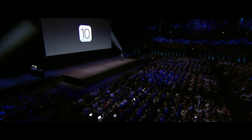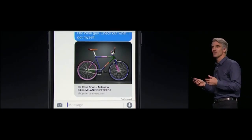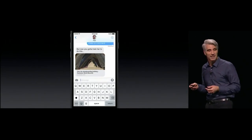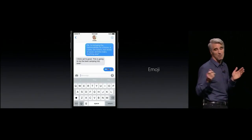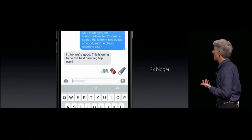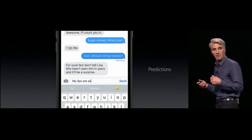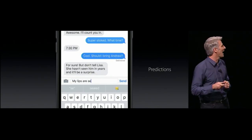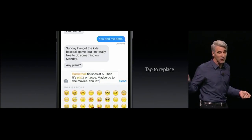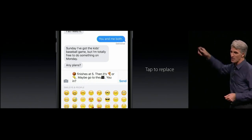Number ten is Messages, and it's a big one. We now have rich links, and when you're shared video it can play right inline. People really love emoji, and we've made them three times bigger. To help you always reach for the right emoji, we're providing emoji predictions as you type. When you tap the emoji button, we'll highlight all the emojifiable words, and you can just tap to emojify them.